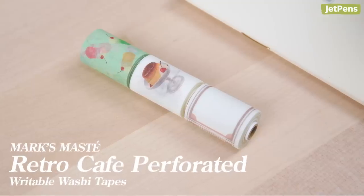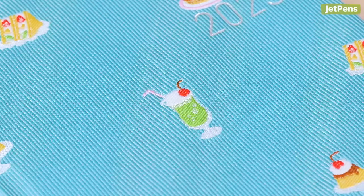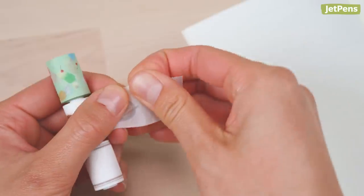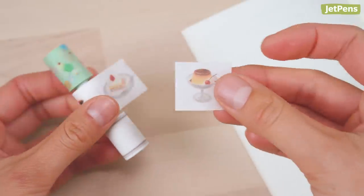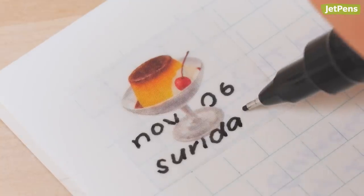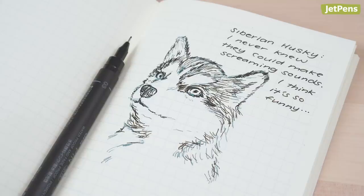First up is the Marks Maste Writable Washi Tape. I'm a fan of anything that's Japanese cafe-themed. Anytime I see stationery with melon soda on it, I feel compelled to have it. You can imagine how hard it's been with the releases of the 2023 Hobonichi Weeks Cafe and Traveler's Company Notebook Accessories. These washi tapes are perforated, so there's no need to get out a ruler or scissors to get a clean cut. I added the Uni Pin Pen for writing titles on the washi tape, but also for drawing. I like the look of sketches done first with fountain pen ink, and black line work over top, and the Pin Pen provides an excellent saturated line.